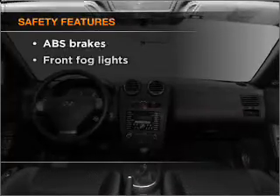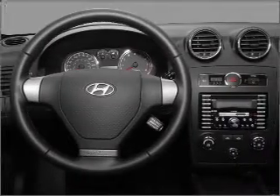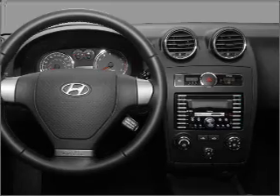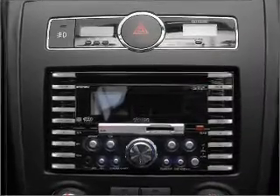If safety is a high priority, rest assured knowing that these top safety components are included: front ventilated disc brakes, passenger airbag, and side airbag. Let us put you in the driver's seat today. Call or click to contact us. Thank you.